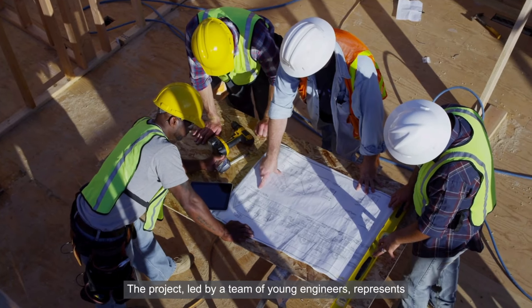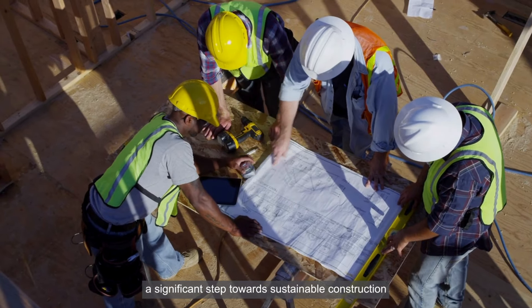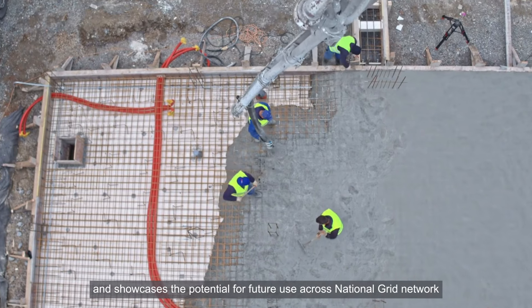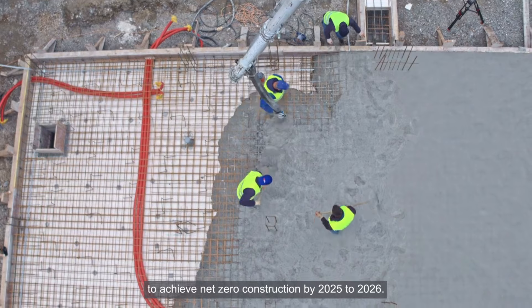The project, led by a team of young engineers, represents a significant step towards sustainable construction and showcases the potential for future use across National Grid's network to achieve net-zero construction by 2025 to 2026.